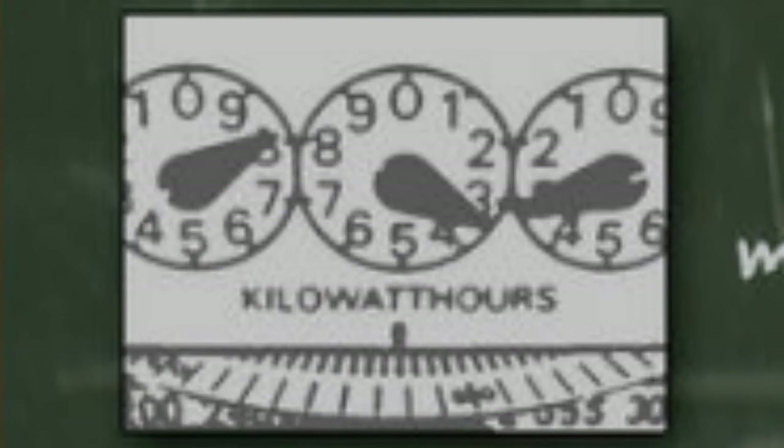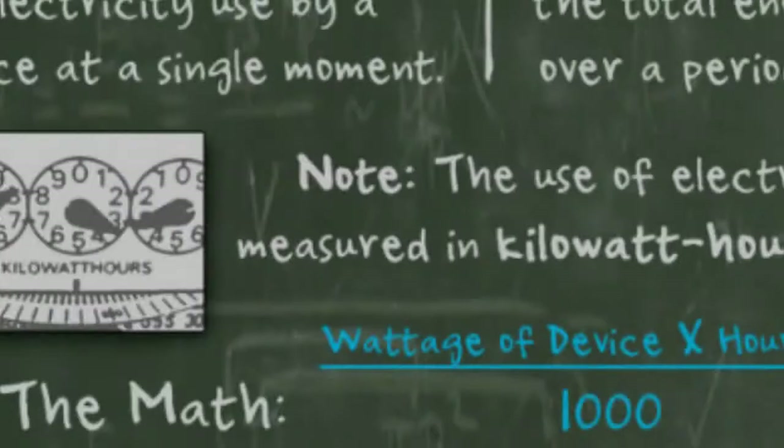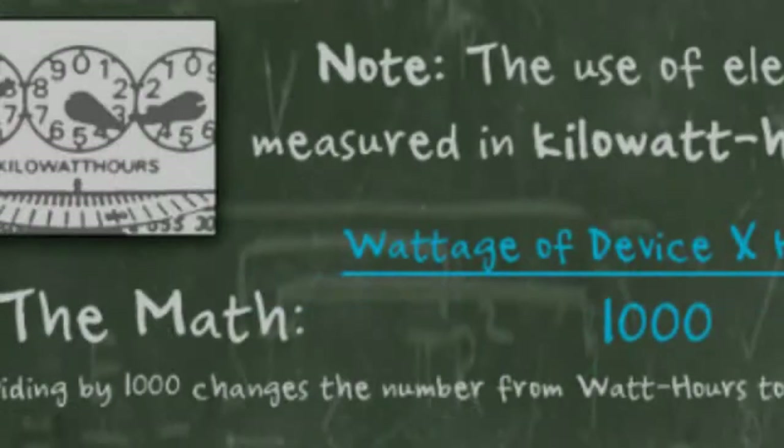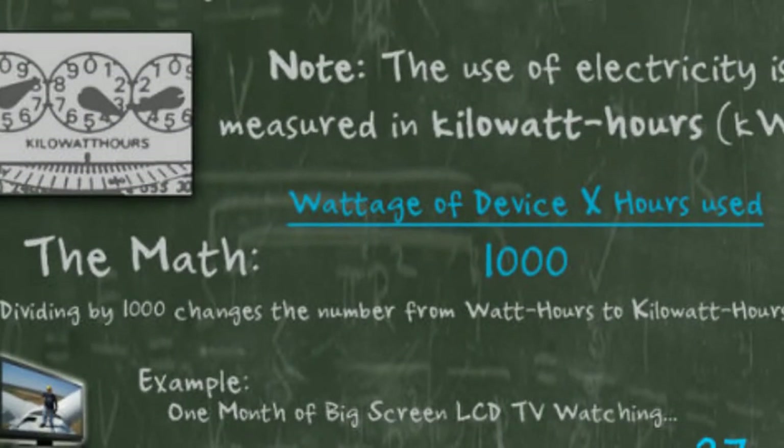If it's convenient, now would be a good time to locate your power bill for an example of this next step. The way the power company measures and calculates your bill every month is done with what's called kilowatt-hours. What we need to figure out is how watts and watt-hours relate to kilowatt-hours. The watt-hour is the wattage of a device multiplied by the hours it is used. Dividing that number by a thousand will change the watt-hours to kilowatt-hours — we do this to reduce the number of digits for ease of use.